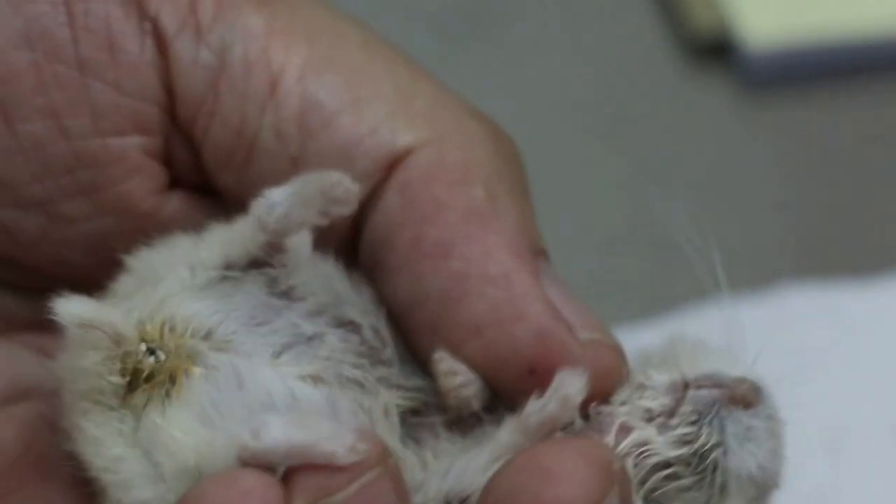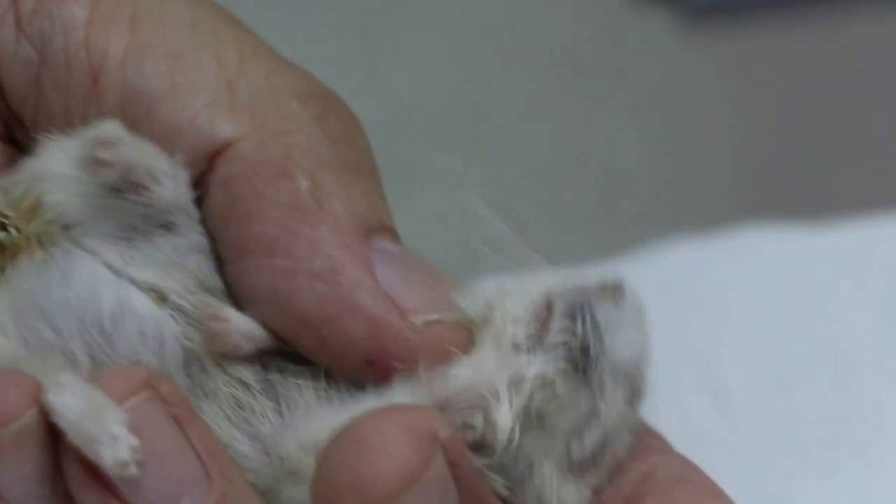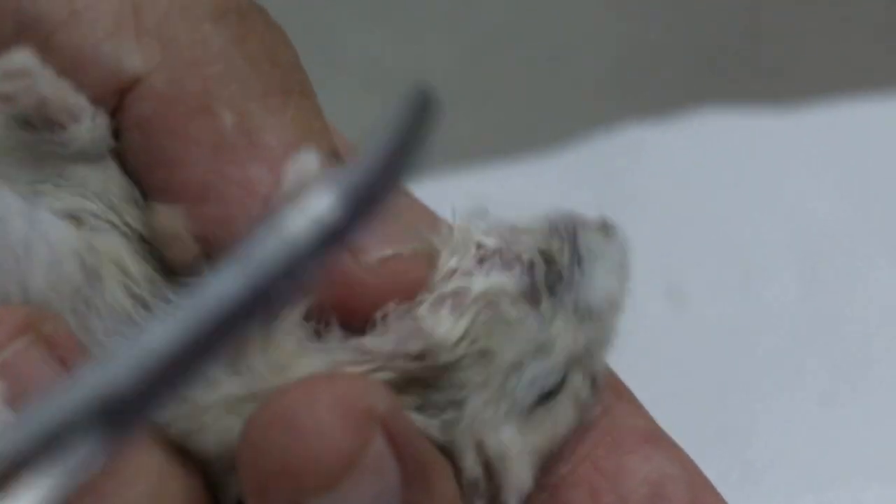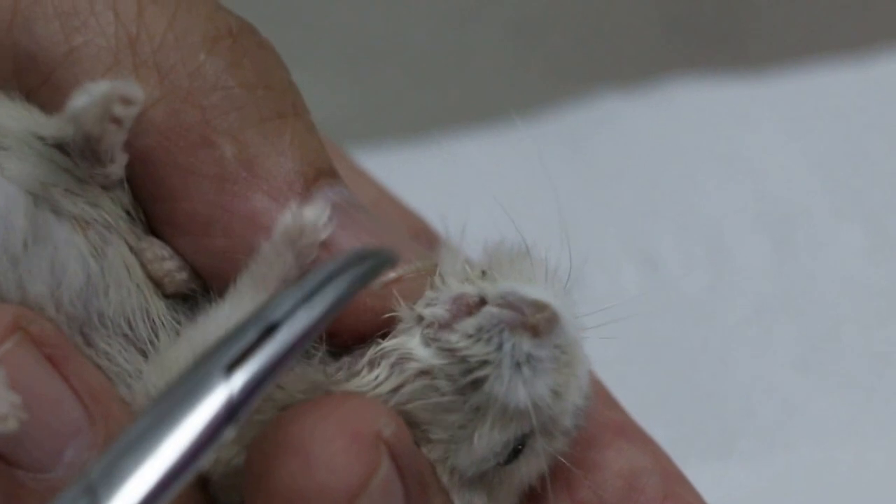December 31, 2015. This dwarf hamster was not eating — how many days ago? Five days ago. They saw that and the hamster was still not eating.